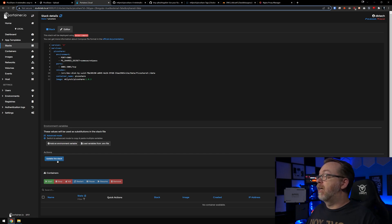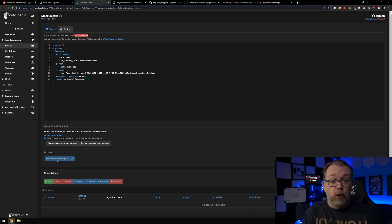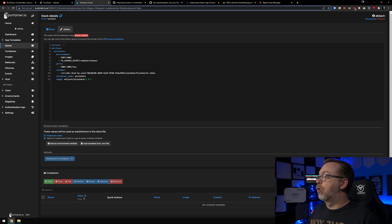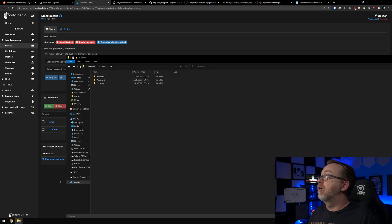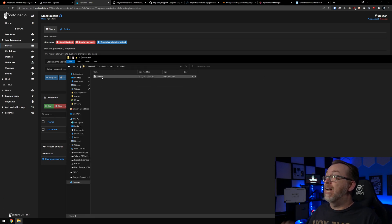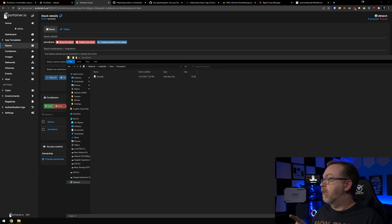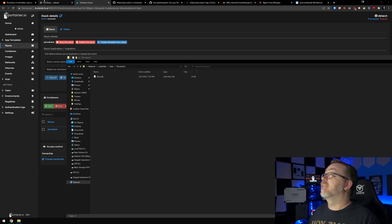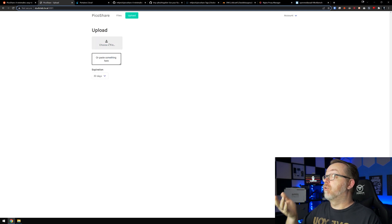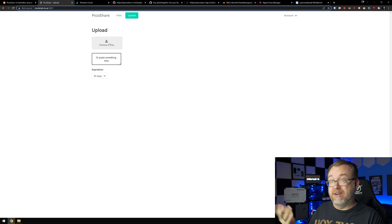I want to have this folder open so we can actually see PicoShare 3 be created in real time. Now we have a PicoShare 3 folder and we actually have a database in here. This is a SQLite database mapped to the mounted volume — a SQLite database that was created in this folder. Let's refresh this — of course it's a brand new install, so we're not going to have anything in here yet.